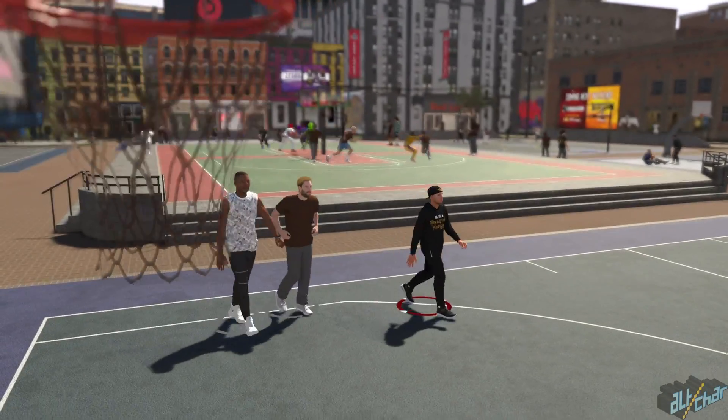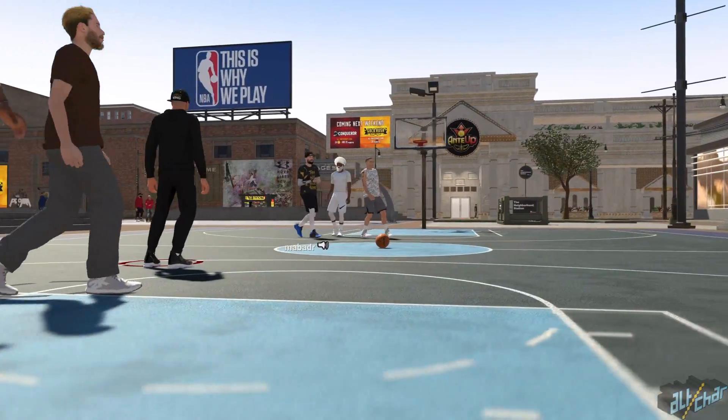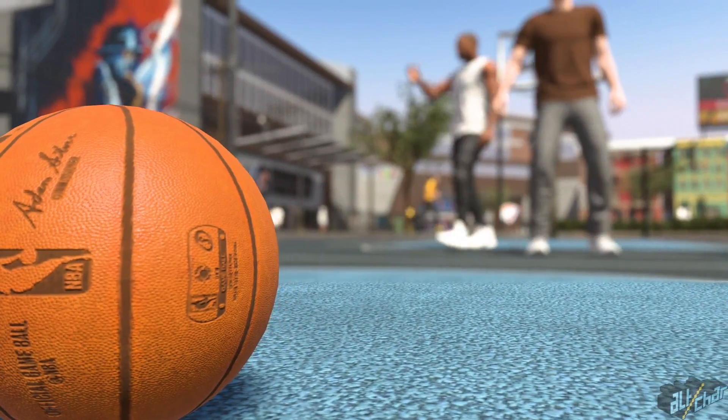Are you tired of waiting in line at the daily spin in 2K19? Today we'll show you a method that will make you skip the line and spin that wheel every time without breaking a sweat. Stay tuned!